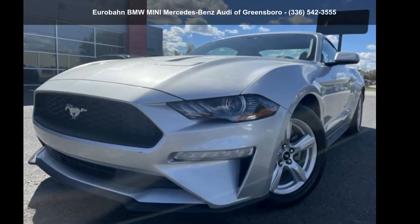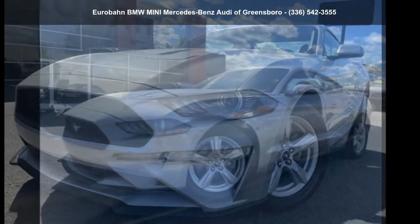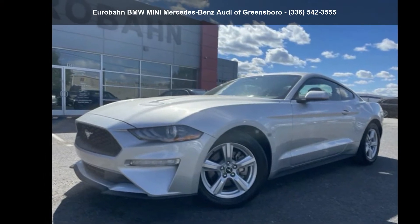Imagine yourself in this Ford 2019 Mustang EcoBoost. This may be the set of wheels you've been looking for.